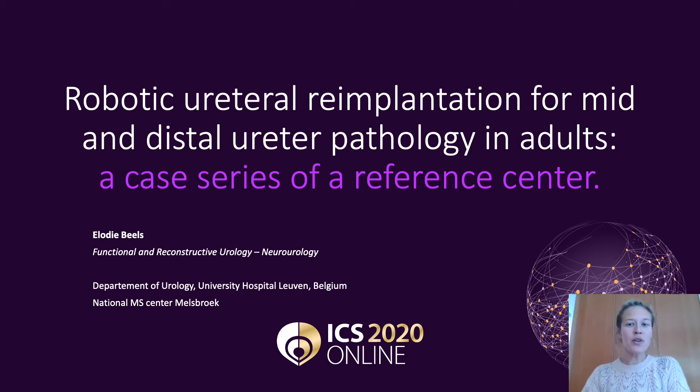Welcome everybody, I'm Elodie Beels, urologist at the University Hospital of Leuven in Belgium, and I will talk about the results in our centre of robotic urethral reimplantation for distal and mid-urethral pathology in adults.